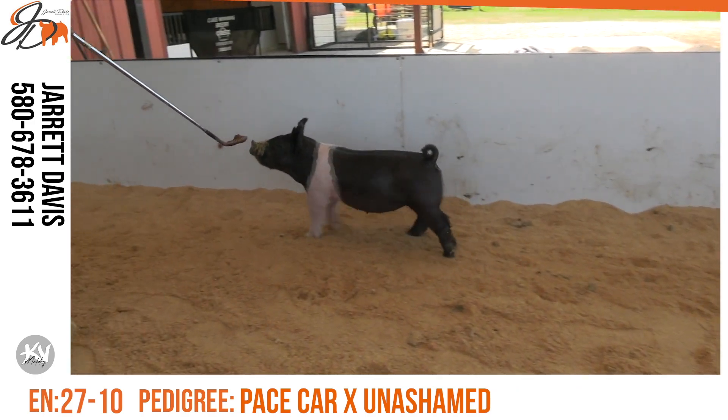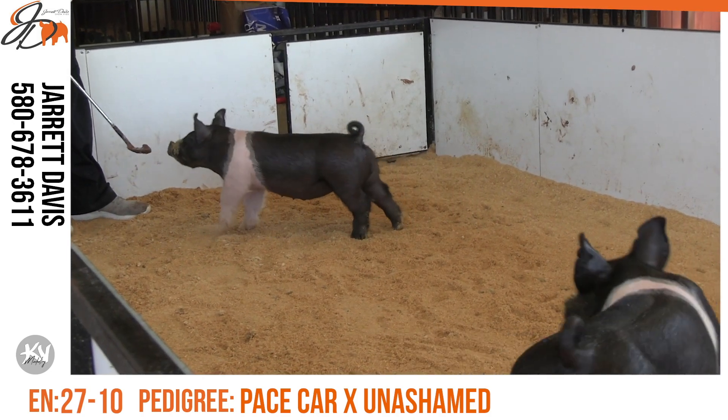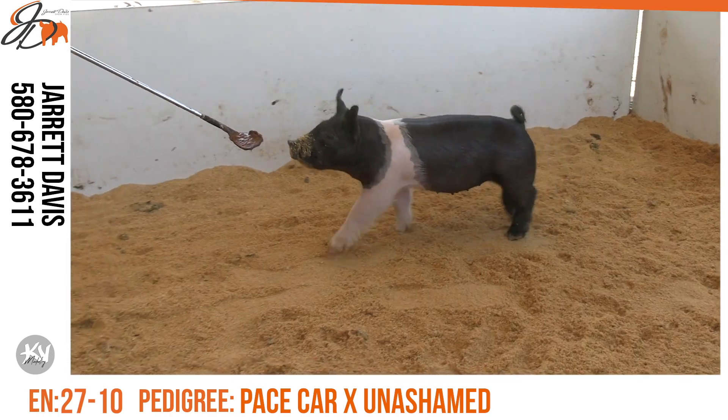As we study in on the 27s, they're sired by Pace Carr, who is an incredible sire. He's done a great job of making not only pigs that are sellable and good as babies, but some of the ones we had on feed this winter, I thought fed out and finished the way that you want to show pig, too.